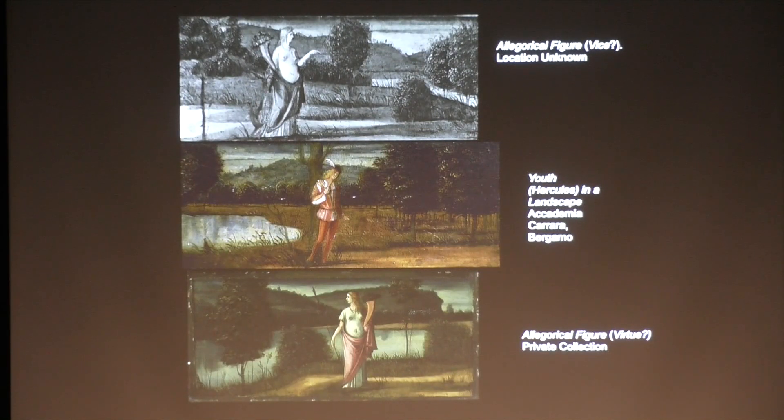You may be surprised to hear that the willowy youth wearing a doublet and hose and a feathered cap in the middle image is almost certainly meant to be Hercules, making a choice between virtue and vice. Of course he chooses virtue, as should the members of the Venetian family who originally owned the panels.